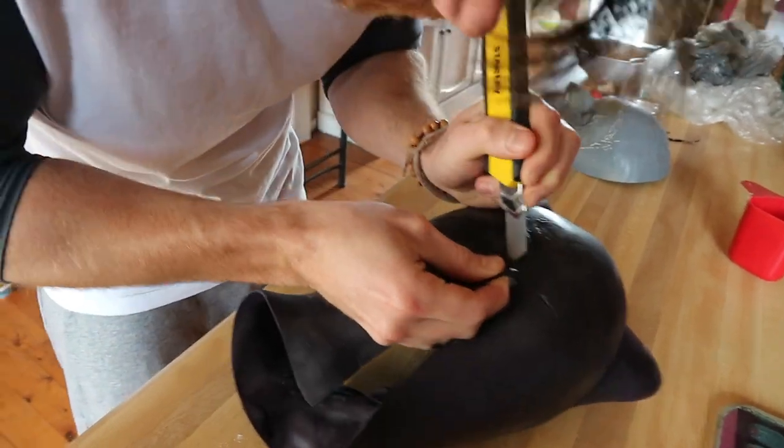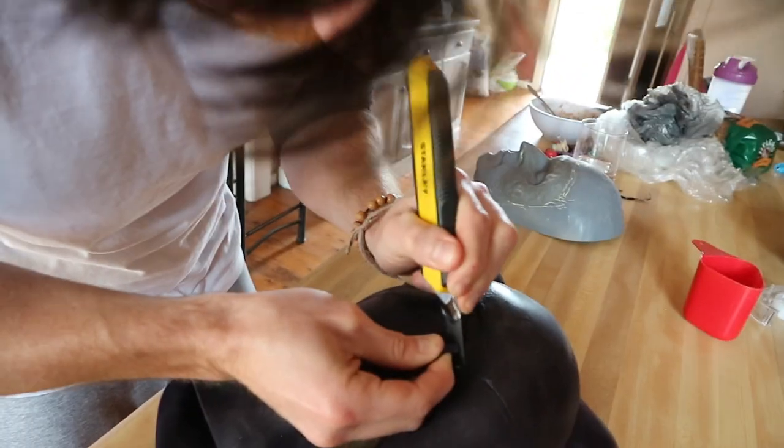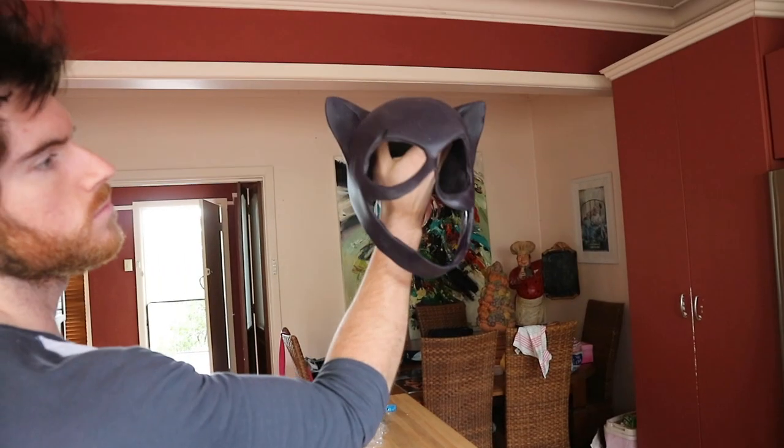Oh yeah, like you make the first incision and I'm like... blood. That looks awesome. And the cowl looks also awesome.